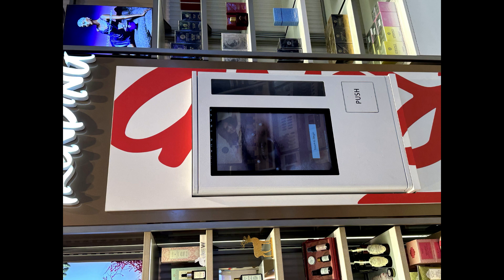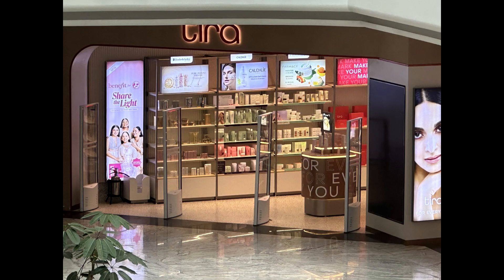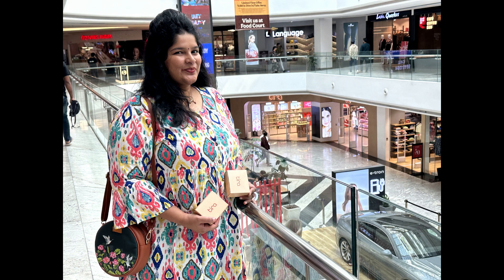I visited this Thera Beauty store in Sherratt City Capital Mall, Hyderabad. This is a newly opened store and this freebie kiosk feature is one of the new additions.